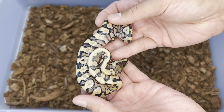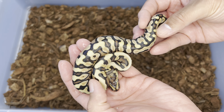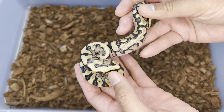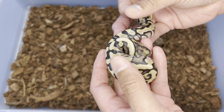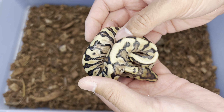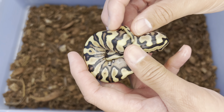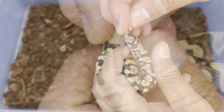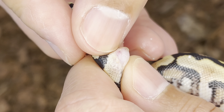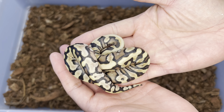Here goes the last non-mojave hidden gene woma combo. All these have been absolutely stunning with a lot of variety. Again with the blushing going on and the tracks — I'm going to say hidden gene woma yellow belly. Look at that head stamp — I'm guessing there's fire in this one as well. Hidden gene woma yellow belly fire. Oh, there's a hemipene right there, so that's a boy — male hidden gene woma yellow belly fire.